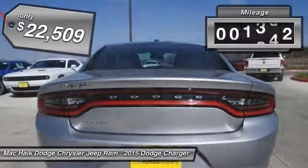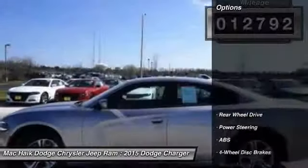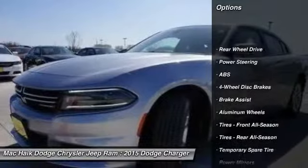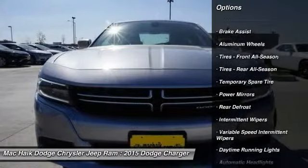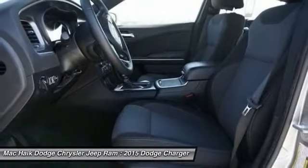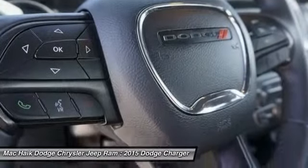This vehicle has less than 15,000 miles. Here are some of this vehicle's great options: keyless entry, stability control, steering wheel audio controls, traction control, anti-lock braking system, leather-wrapped steering wheel, Bluetooth, power steering, adjustable steering wheel, and driver airbag.